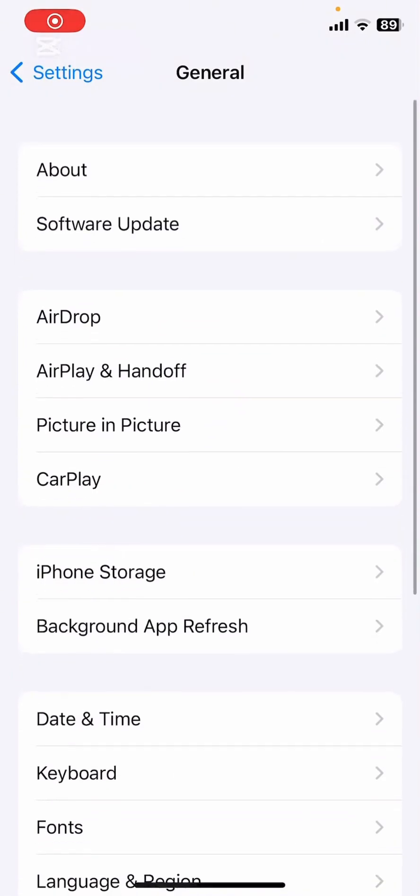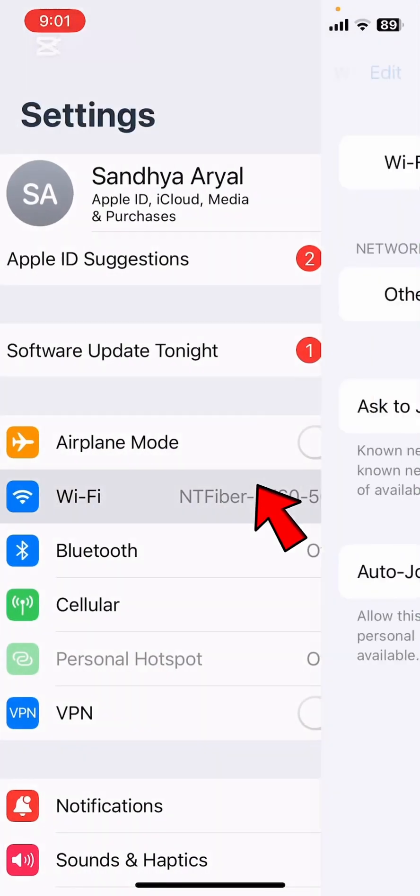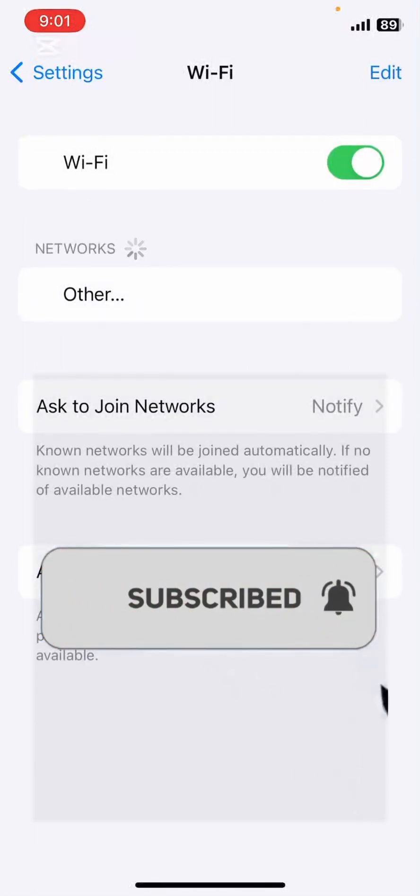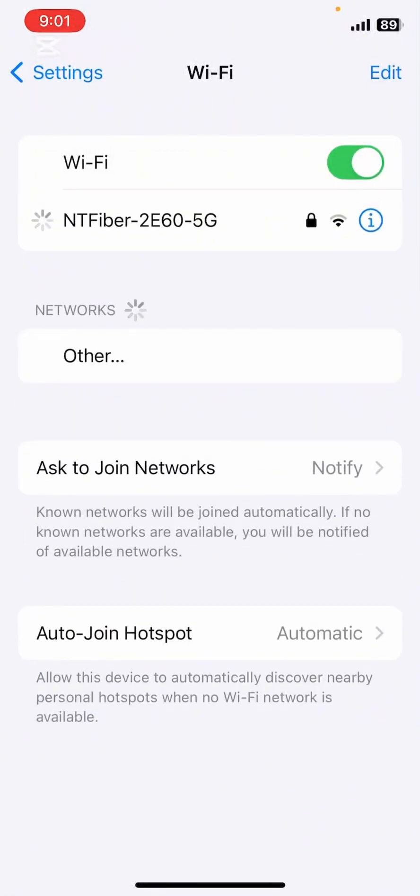Open the Settings app on your iPhone, tap on Wi-Fi, wait a few seconds, then turn it off. After that, turn it back on and reconnect to your network. This simple step can often resolve connectivity issues that might be causing your backup to fail.